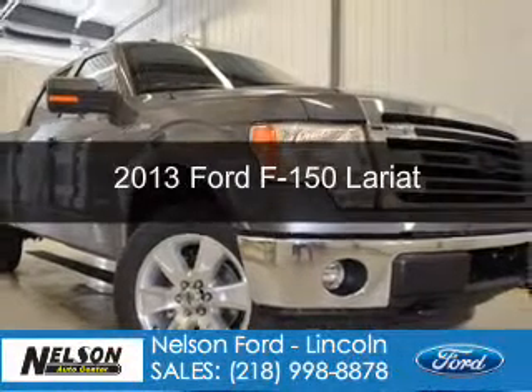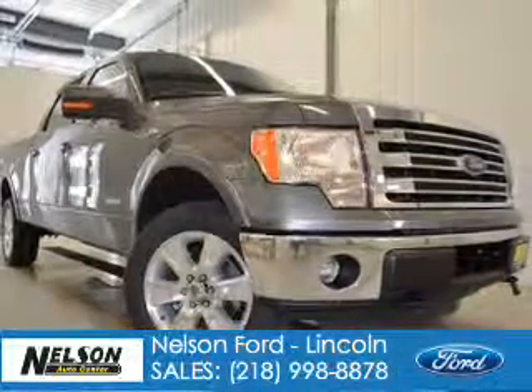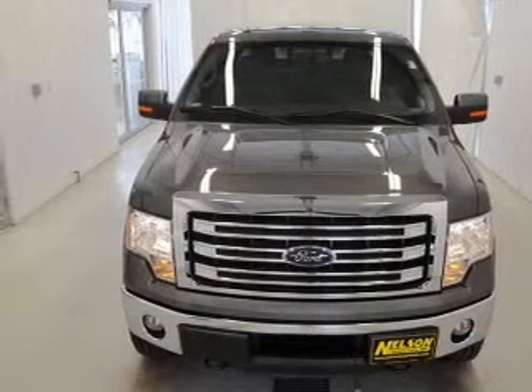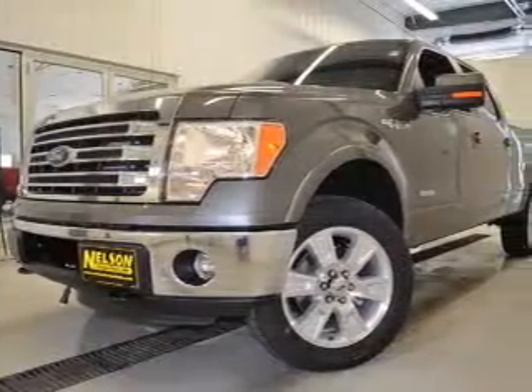This is a new 2013 Ford F-150 powered by 4-wheel drive, a 3.5-liter 6-cylinder engine, and a 6-speed automatic transmission.